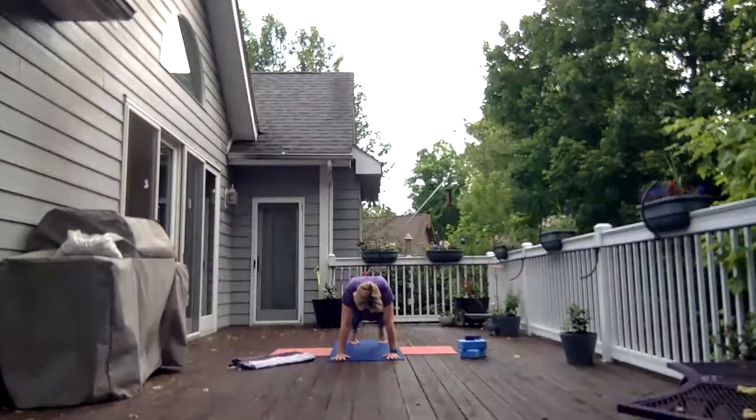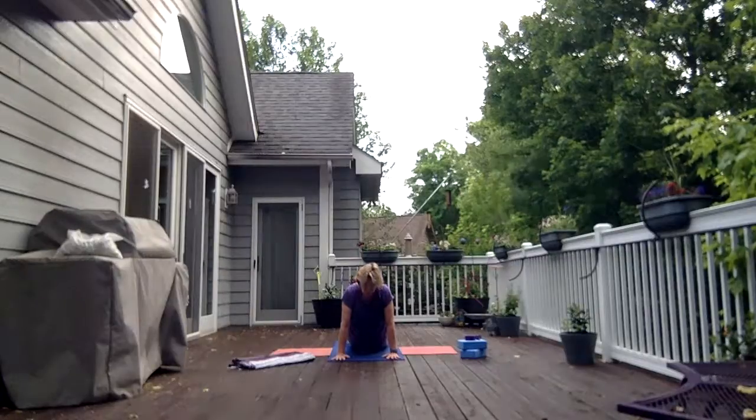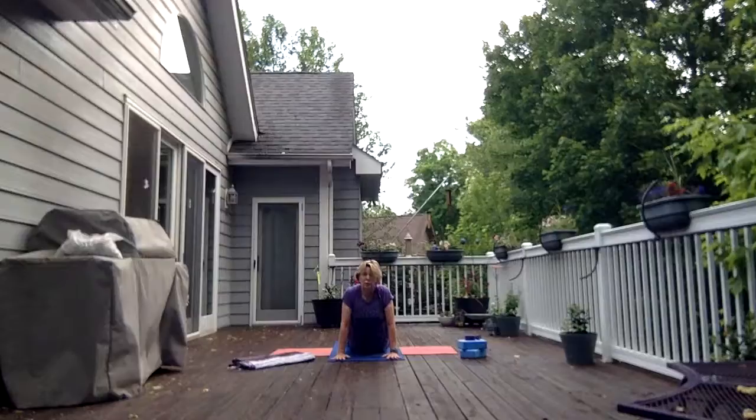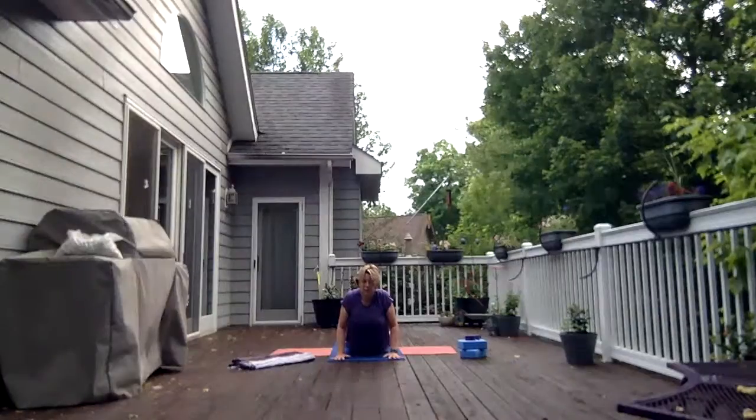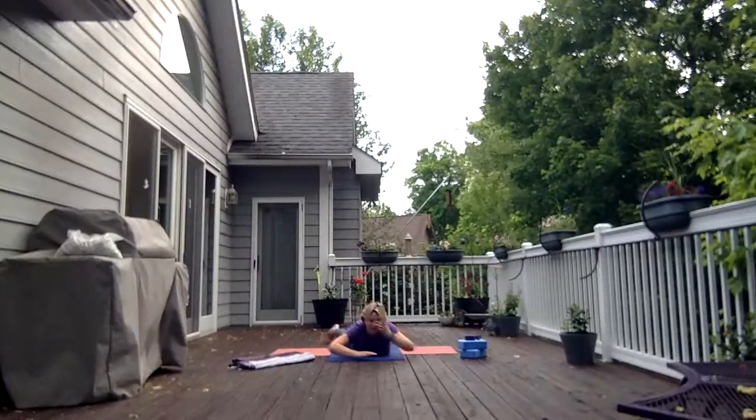Wiggle back on the balls of the feet. Keep the shoulders over the wrists or a little forward. Now drop your hips, bring the tops of the feet to the mat — high cobra. You can bend your elbows a bit here. Breathe. Exhale, lower down. I'm going to have to wiggle back so I don't plant my face down. That's my crocodile.